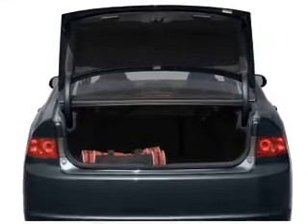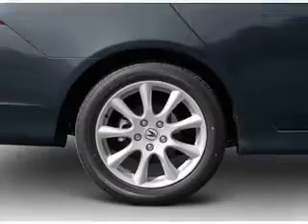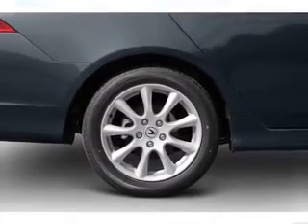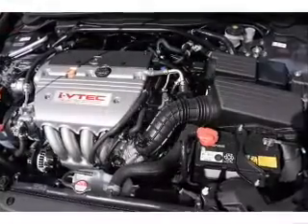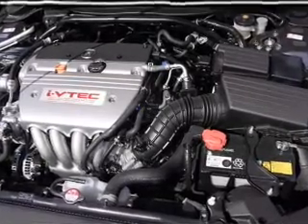Pamper yourself with memory settings. Let's enjoy these notable features that are included in this vehicle: keyless entry, leather seats, power door locks, power windows, cruise control, Bluetooth wireless, and AM FM stereo with multi-disc CD player.